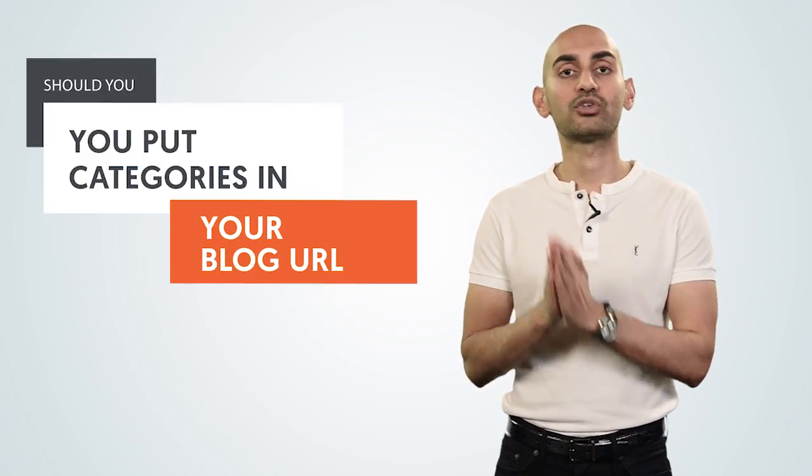You have a blog, you have tons of categories, you have tons of content on different subjects. Should you be putting your categories within your URL structure? Hey everyone, I'm Neil Patel and today I'm going to explain if you should be putting categories within your blog URL.